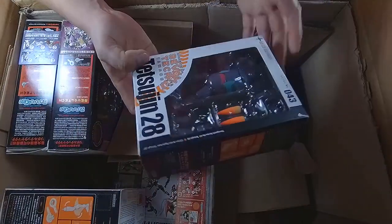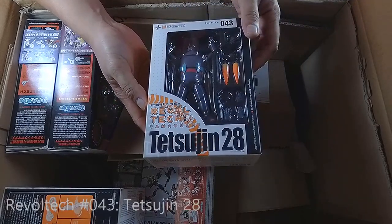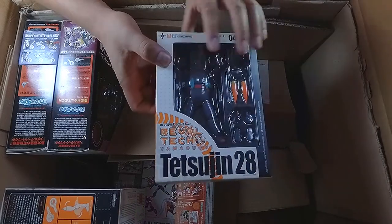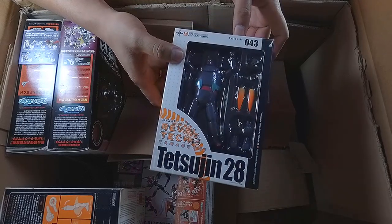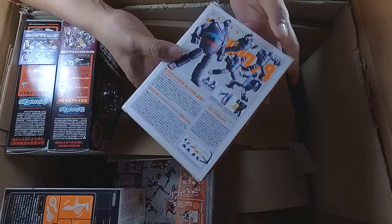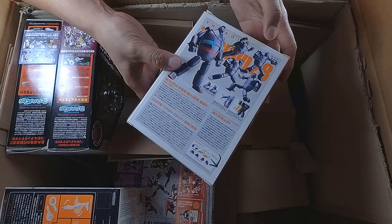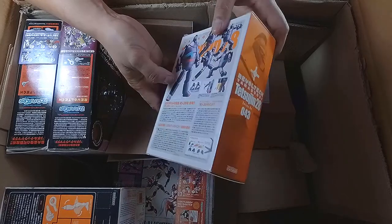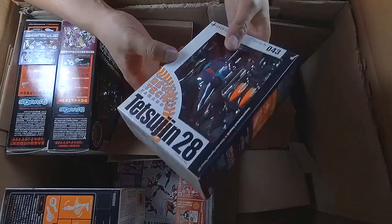This one is the June 28, number 43. I've watched this anime before but I've completely forgotten all about it. It's really great — I think this might be a precursor to Astro Boy, don't quote me on that. Actually, I think this might be the basis for Iron Giant. Not sure, but it's number 43, the June 28, and I like it.